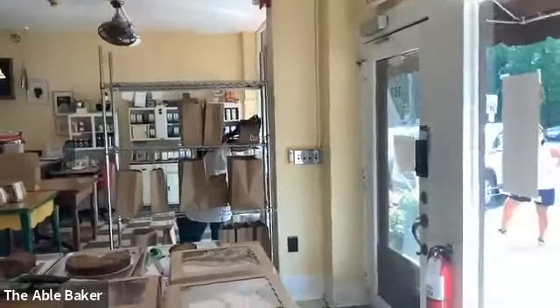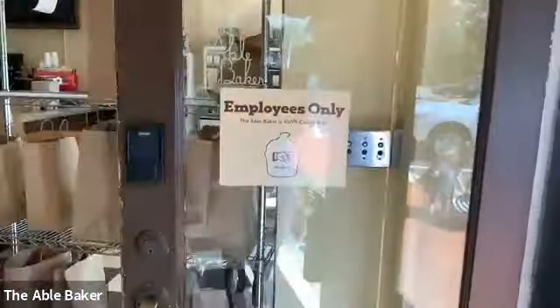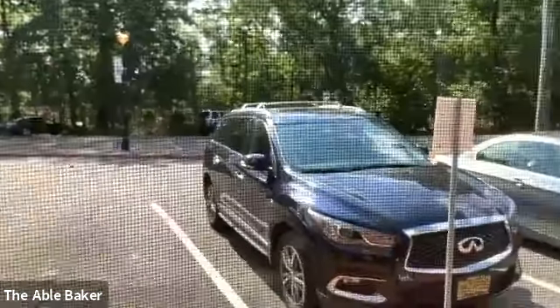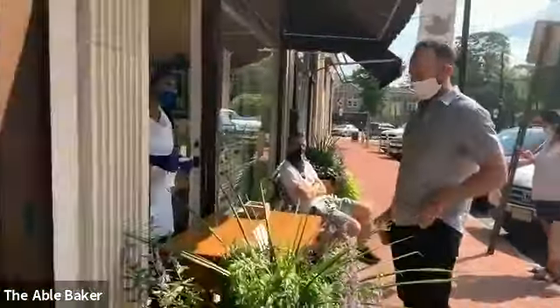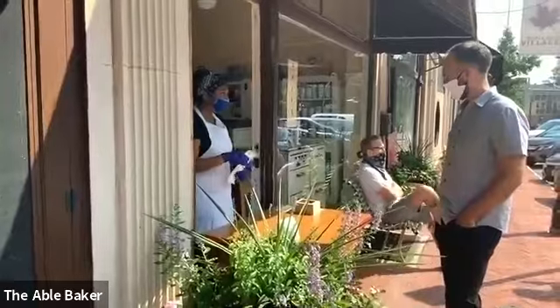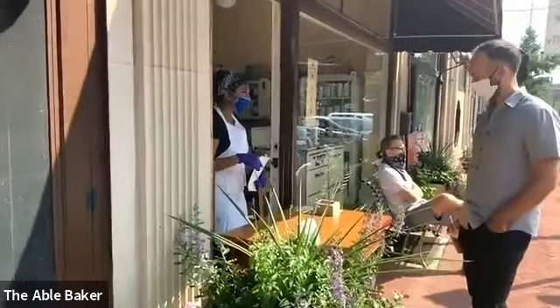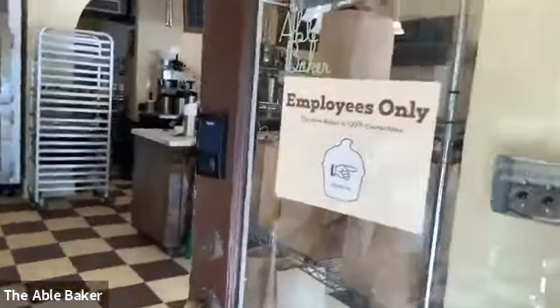I'm going to start outside. This is one of our two front doors. Our outside looks a little different now. We have a table at the front door — it's curbside — so people come up to the front door, place an order online, give us their name, and we get their order for them. There's no more customers coming in, which is why you see the employees-only sign.